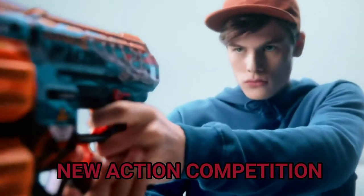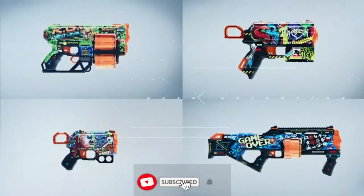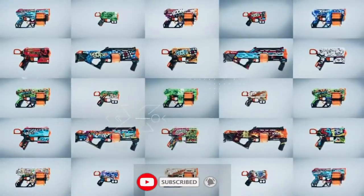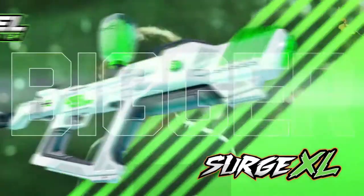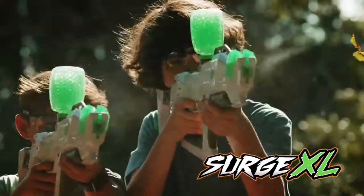Load up. Fire faster. Fire further. More accuracy with new AirPocket Dart technology. Choose different. Choose X-Shot Skins. New from Zuru.